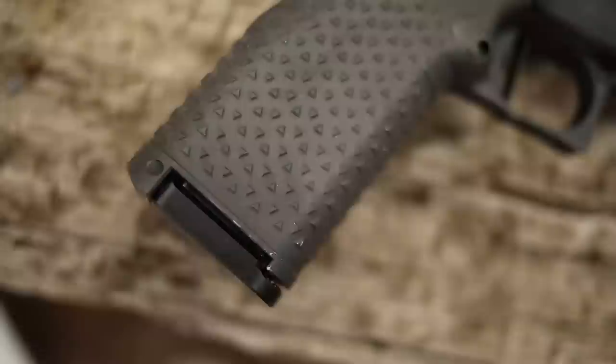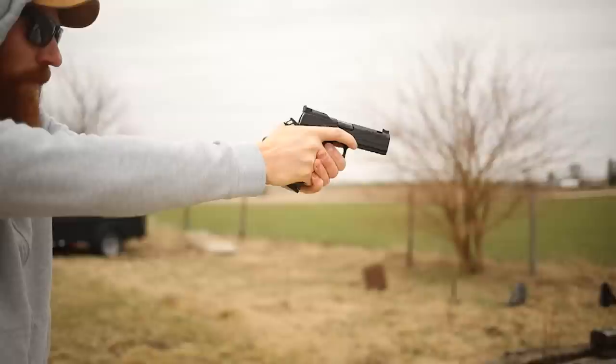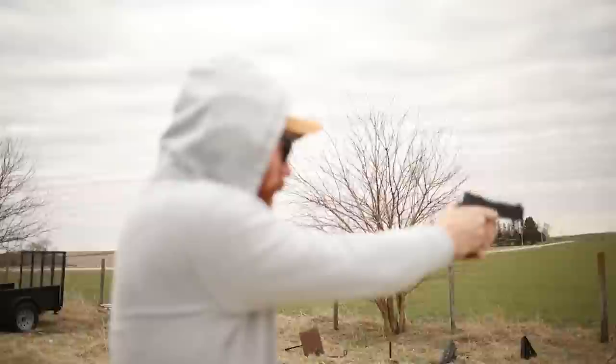This is the Atlas Gunworks Aries. You guys have probably seen this on the channel a few times but probably not in a lot of detail, and the reason for that is because it's been in continual testing over the past year or so. I shot the FBI qualifying course with it, I shot the United States Air Marshal qualification course with it, and we were able to pass that — so it does improve marksmanship a great deal.